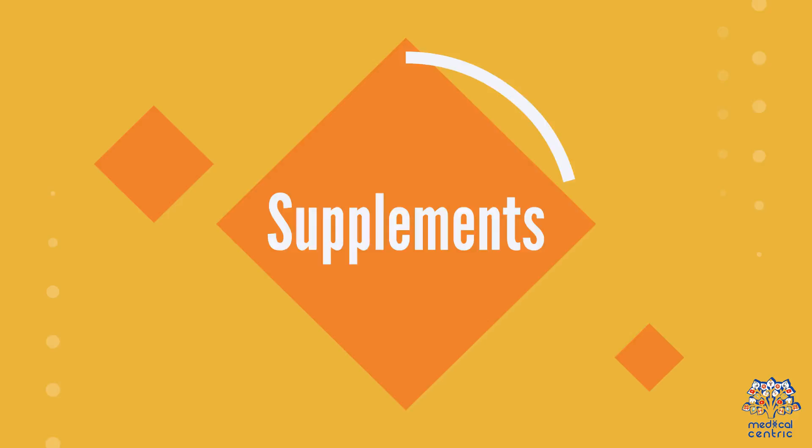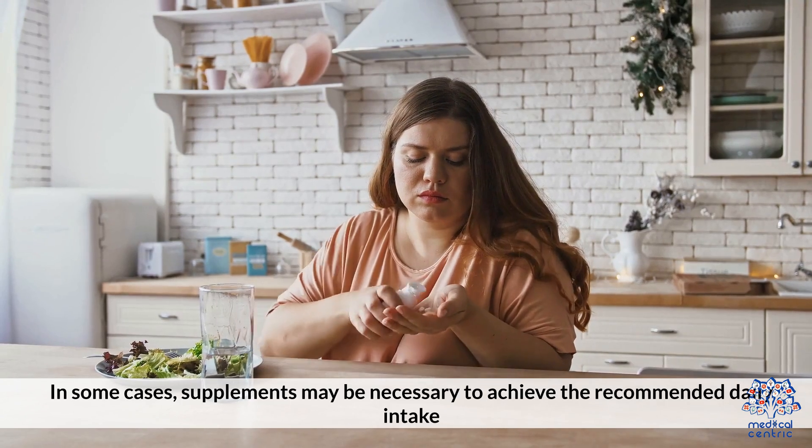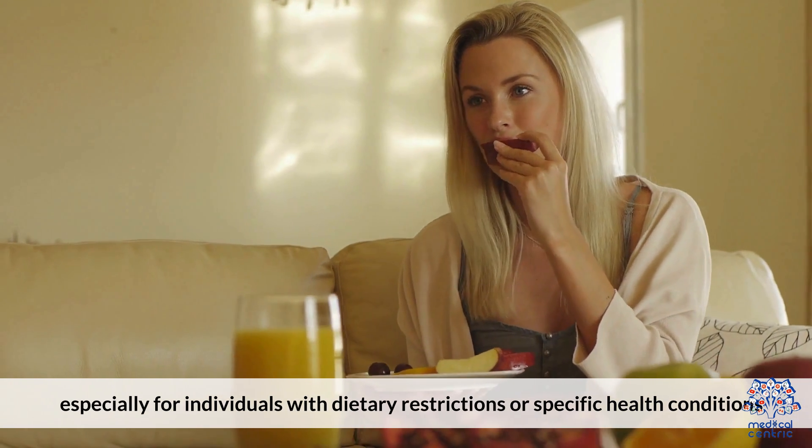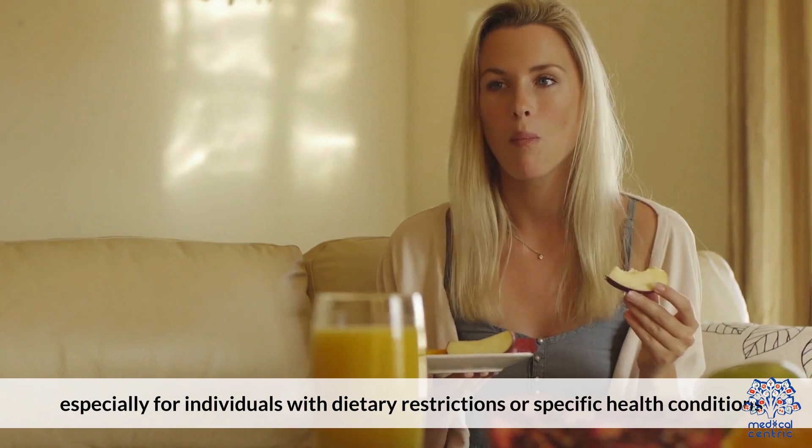Supplements: In some cases, supplements may be necessary to achieve the recommended daily intake, especially for individuals with dietary restrictions or specific health conditions.